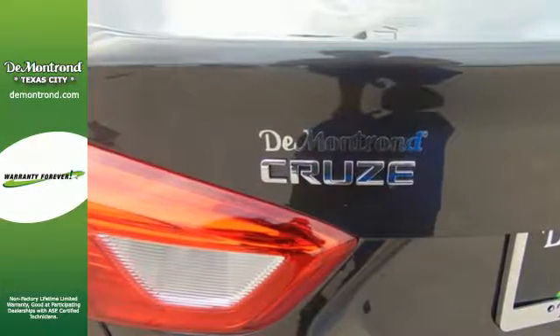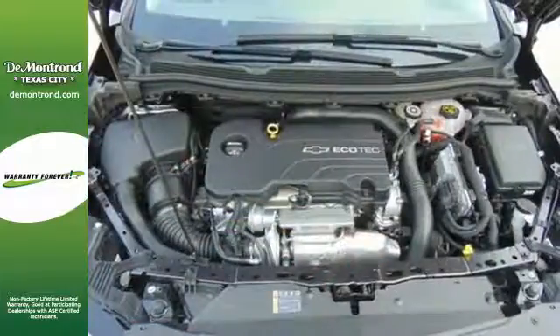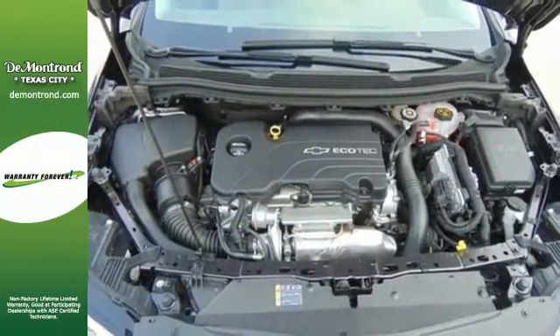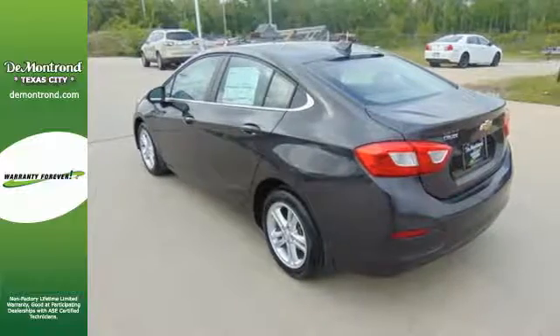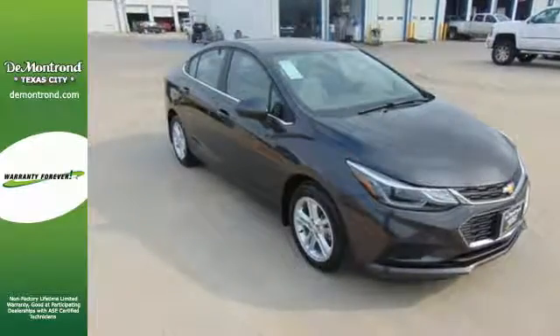Worry is an afterthought as you relax with stability and traction control always on alert and OnStar on the ready when needed. From the morning commute to weekend adventures, this Cruze is the do-it-all compact that is there to serve.